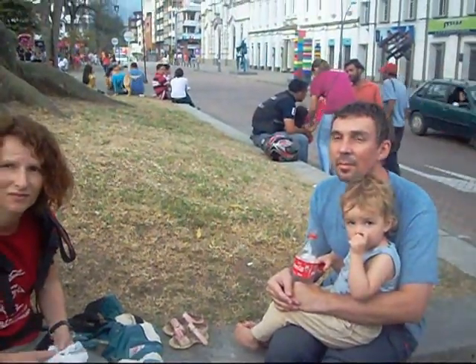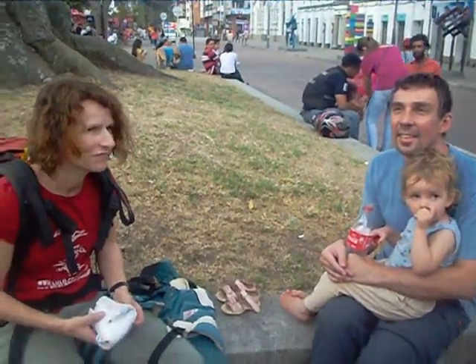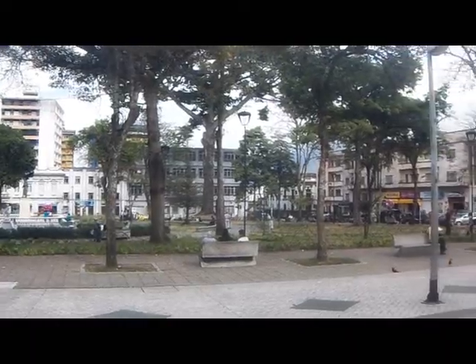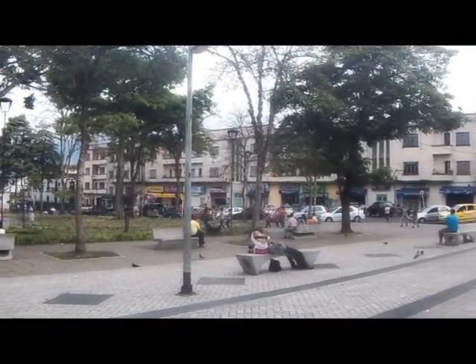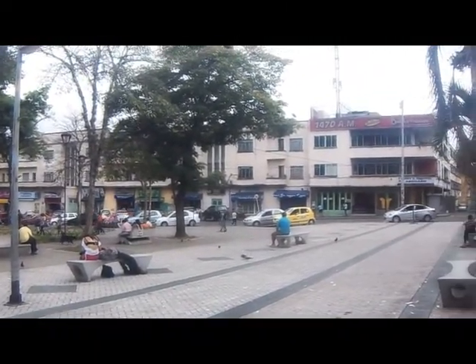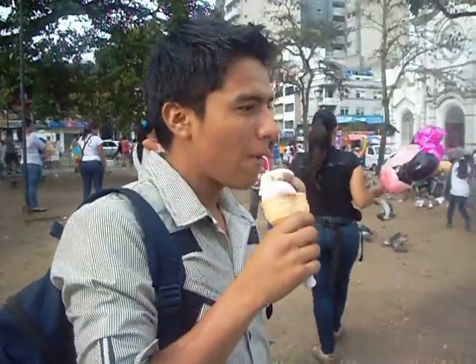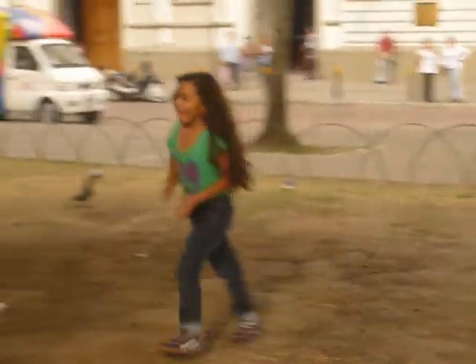There is a couple who come from Switzerland. They didn't want to speak in front of the camera because they had just arrived 20 minutes ago. This is proof that in Ibagué there are so many tourists. As you could see, this is a great place to visit — because you can come to walk with your family, eat ice cream, relax and play with the pigeons.